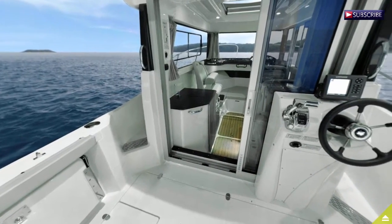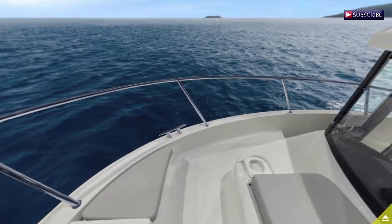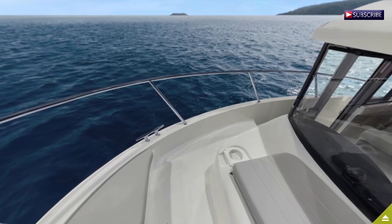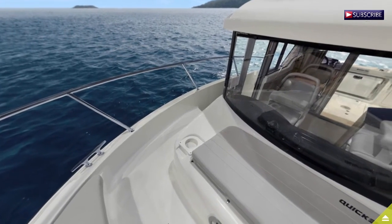The Pilot House boasts the largest HP range with a single engine up to 250 horsepower. With a length of 7.35 meters, the 755 can accommodate two guests overnight and a maximum of eight visitors on board.